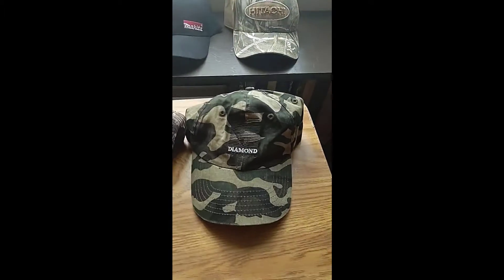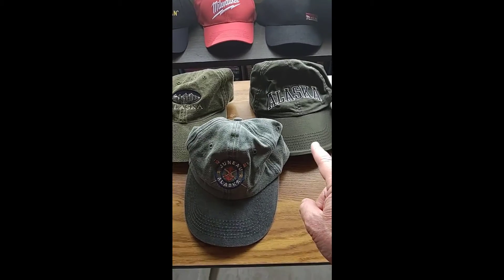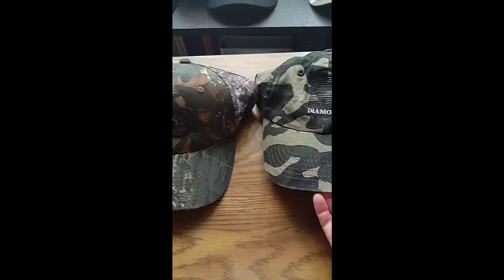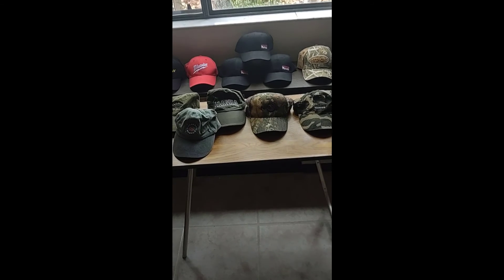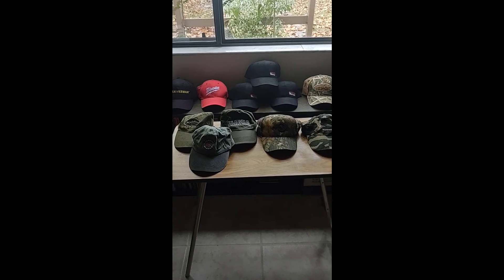The rest of these are going to go probably to the flea market. The Alaska ones don't have enough condition, and I could not find anything about the Rotary or the Diamond Tools one. So that's basically what we got for the rest of that $50 lot. The other part of that lot was the shirts that I showed you the other day. See you again soon.